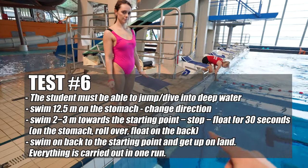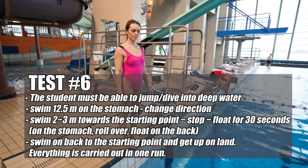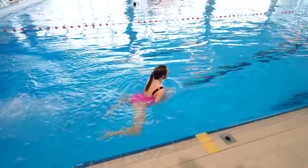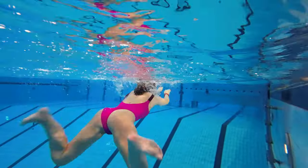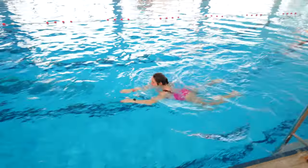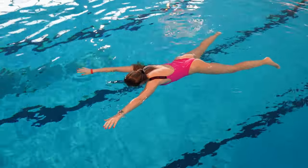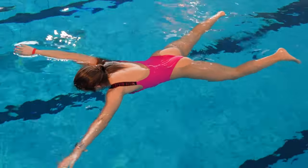Test six: you're going to jump or dive into the water, swim 12 meters to over there, then swim two to three meters back, float on your back, float on your front, and switch around for 30 seconds. Ready? Go! Float on your back and front. Another 10 seconds. All right, you can swim back and get out of the water.